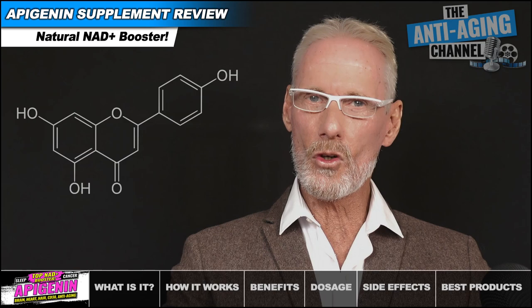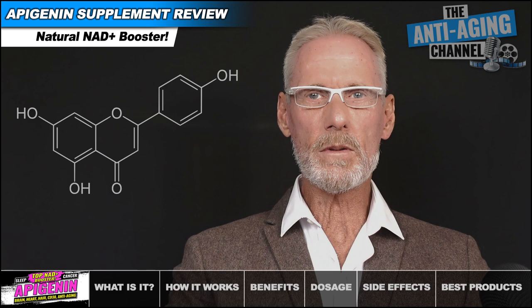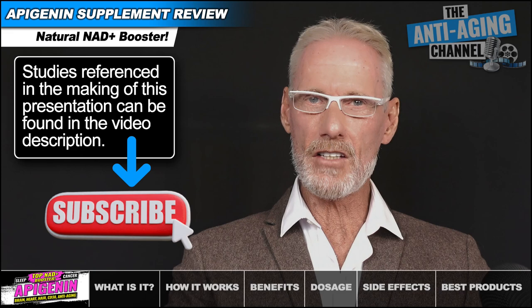We'll also be discussing dosages, any potential side effects, and my recommended Apigenin products. I have compressed the length and detail of this presentation, but only to provide a less time-consuming and easy to follow format. A complete list of links to many of the study sources referenced can be found in the video description. Don't forget to subscribe to the channel to get notified of all new anti-aging and life extension content.